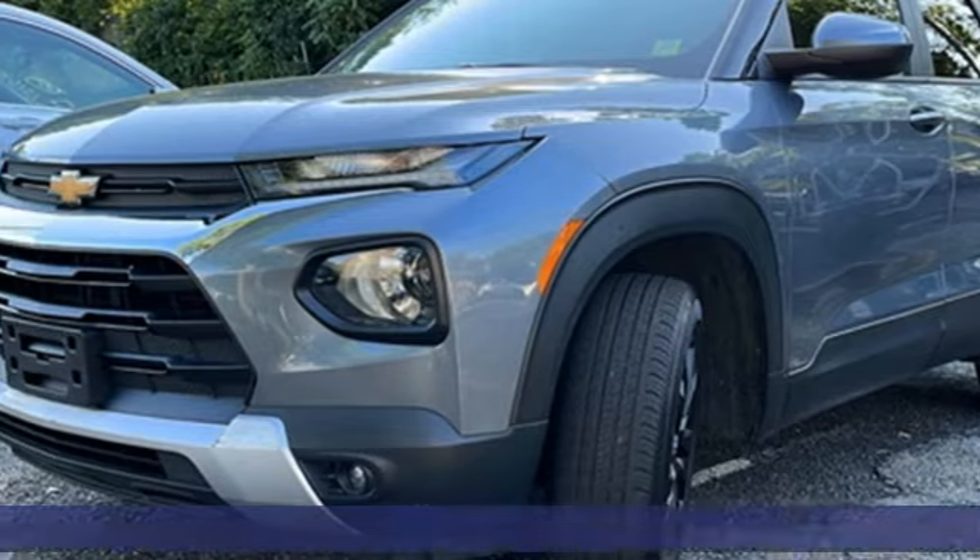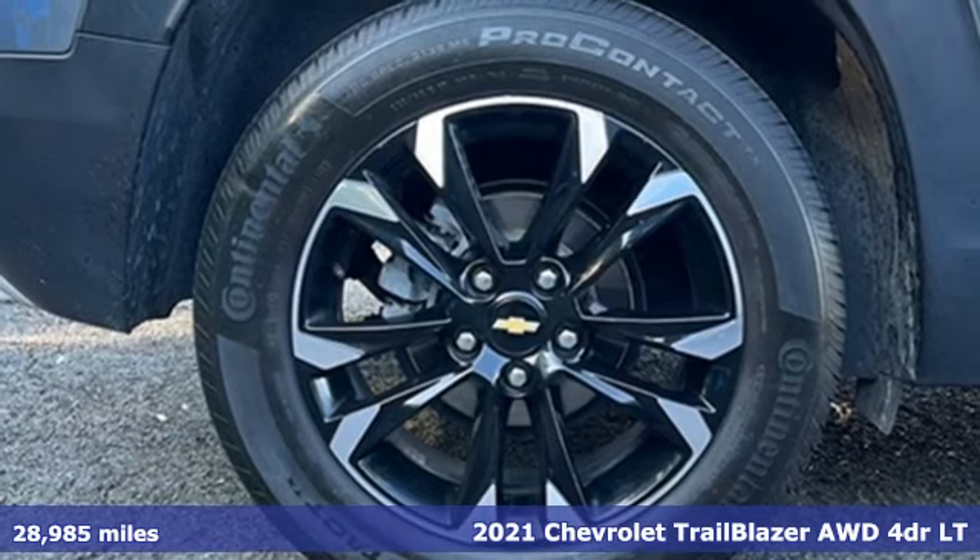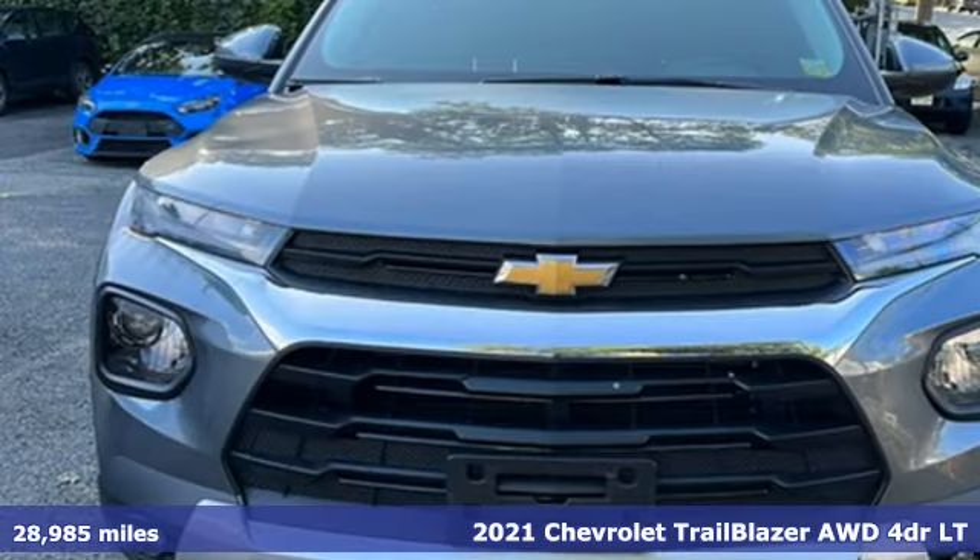It's a 2021 Chevrolet Trailblazer. Conquer. Power. Duration. Strength. Endurance. In a word, Trailblazer.